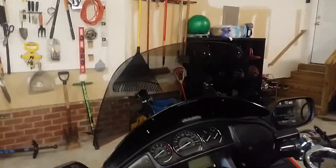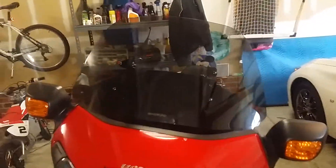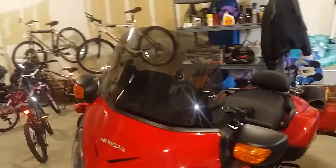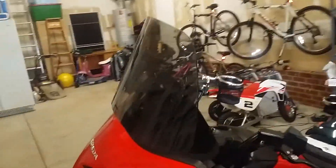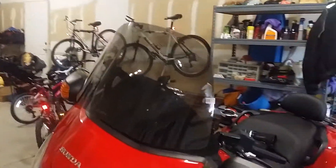What's up YouTube? I just cannot believe that a Madstad engineering windshield has not been reviewed yet for the F6B. So I'm here to do that for you today. First off, this thing just looks a lot better than I thought it was going to look. From the front it looks like a regular shield. I'm pretty excited about this screen and I'm going to share with you why.